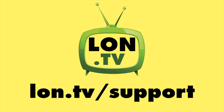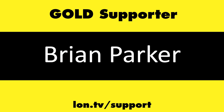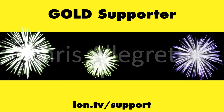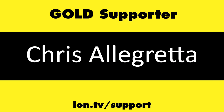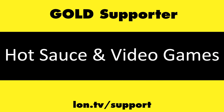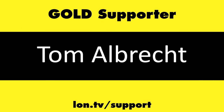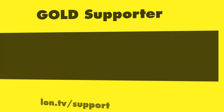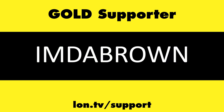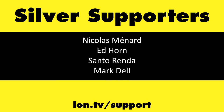That's going to do it for now. Until next time, this is Lon Seidman. This channel is brought to you by the Lon.TV supporters, including gold level supporters Brian Parker, Chris Allegretta, Hot Sauce and Video Games, Logic AGR, Tom Albrecht, and Omda Brown. If you want to help the channel you can contribute as little as a dollar a month.